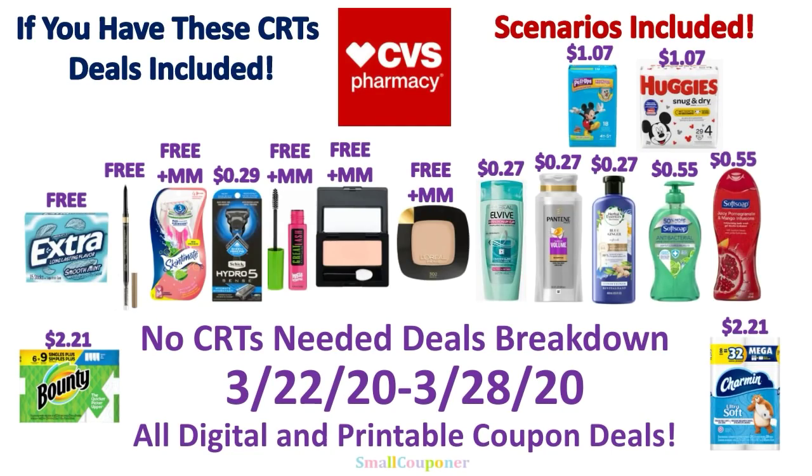Hi guys, this is Small Couponer. These are the CVS No CRTs Needed Deals Breakdown for the week of March 22nd through March 28th, 2020. They are all digital and printable coupon deals, and I will include if you have these CRT deals and scenarios, along with a $15 off $60 haircare scenario. So let's get started!